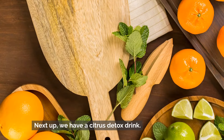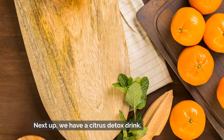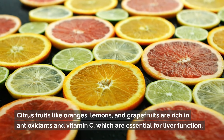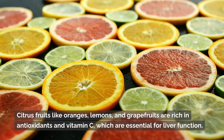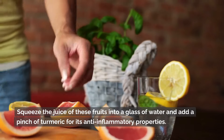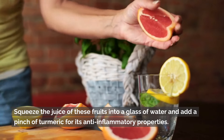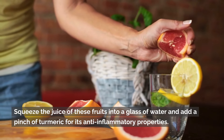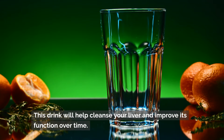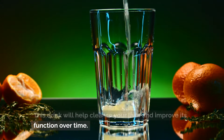Next up, we have a citrus detox drink. Citrus fruits like oranges, lemons, and grapefruits are rich in antioxidants and vitamin C, which are essential for liver function. Squeeze the juice of these fruits into a glass of water and add a pinch of turmeric for its anti-inflammatory properties. This drink will help cleanse your liver and improve its function over time.